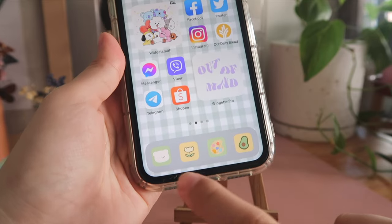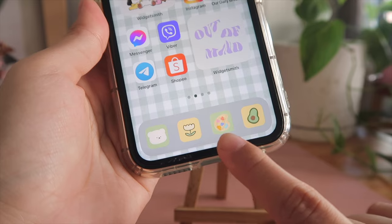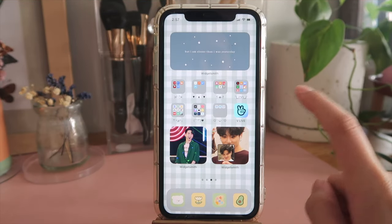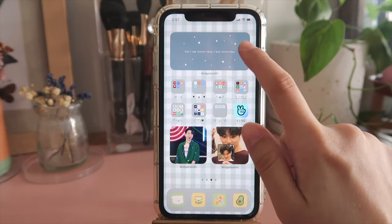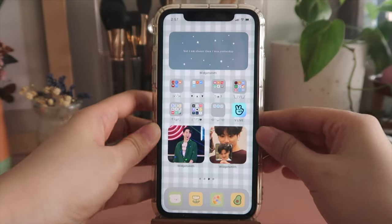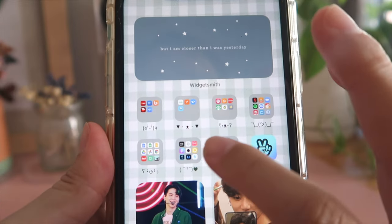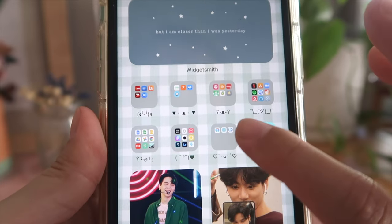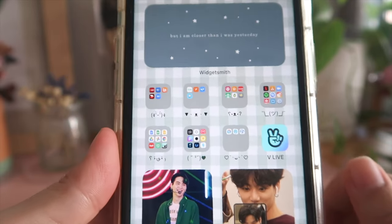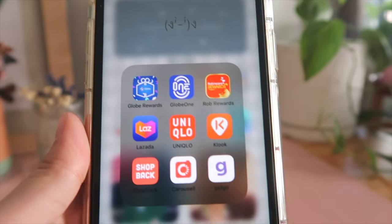So this is what I did with those four apps: Messages, Phone, Photos, and Notes — the apps I usually go for, so I placed them at the bottom. Now for my third slide: at the top bar I have another WidgetSmith photo widget that says 'But I am closer than I was yesterday' — another great reminder. In the middle are all my apps, and for my folder titles I decided to use emoticons — bear emoticons, hearts — I just find it really cute.